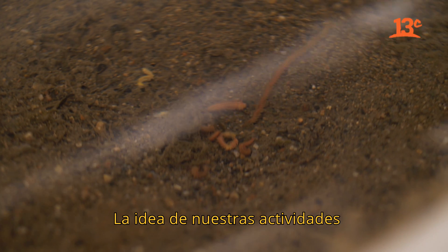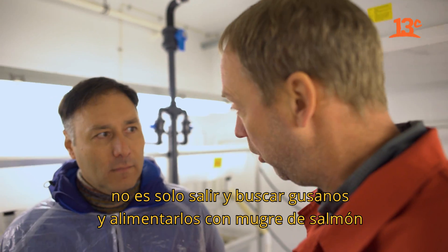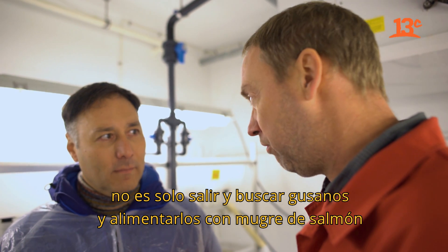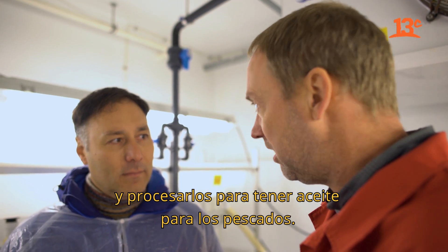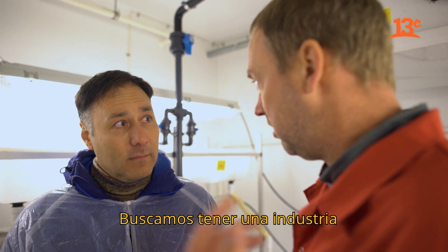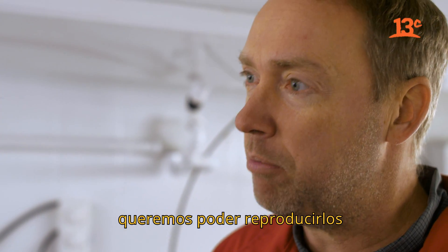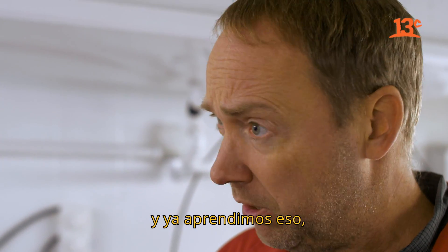The idea of our activities is not only to go out and dig for worms in spring, feed them on salmon sludge throughout the summer, and process them to proteins or oils later on, but the idea is to develop an industry. For that, we have to close the life cycle — we have to be able to reproduce these worms, and we've learned how.